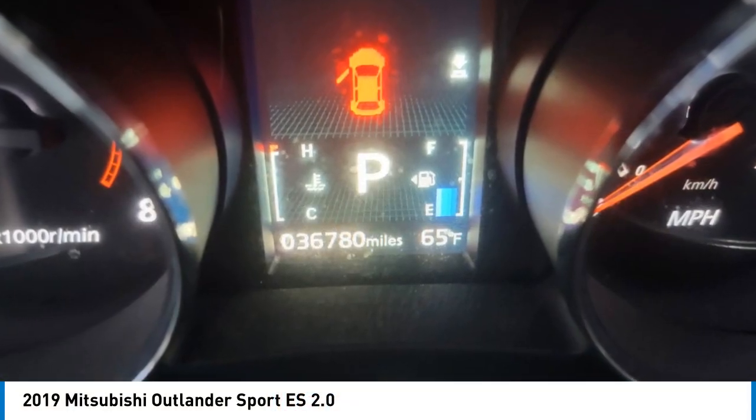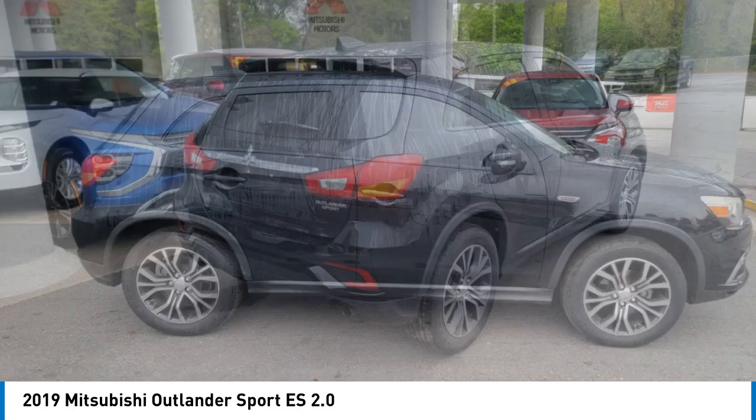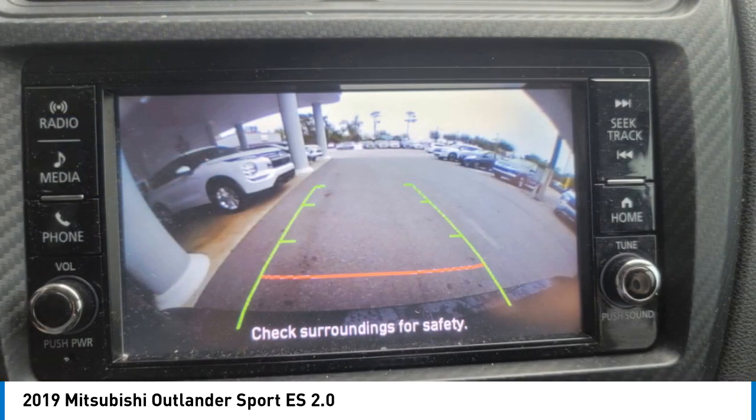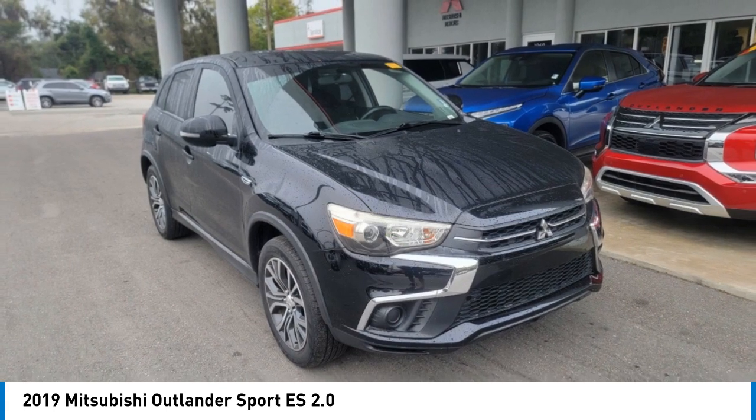Come test drive the 2019 Outlander Sport. The all-new Outlander Sport features a fuel-efficient engine paired to either a five-speed manual or a continuously variable transmission, and comfortable accommodations for five.